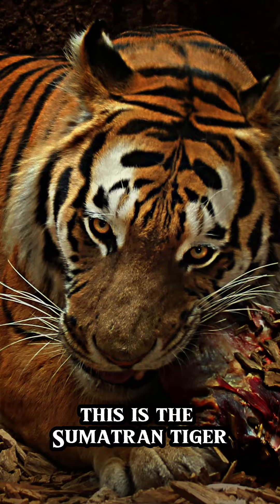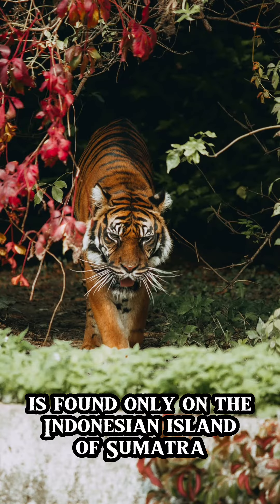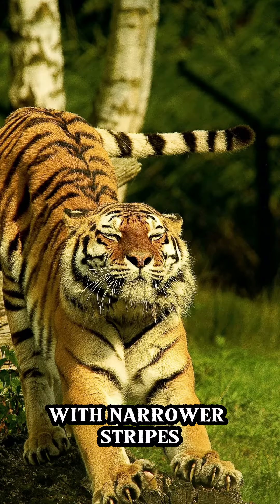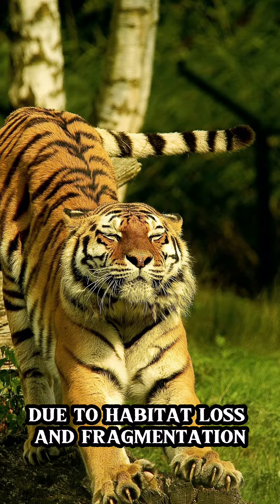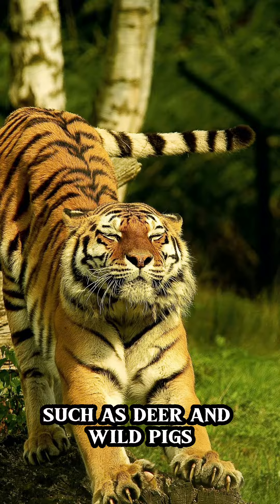This is the Sumatran tiger. The smallest tiger subspecies, the Sumatran tiger is found only on the Indonesian island of Sumatra. It has a darker and more vibrant coat than other tigers, with narrower stripes. Due to habitat loss and fragmentation, this critically endangered tiger primarily hunts smaller prey such as deer and wild pigs.